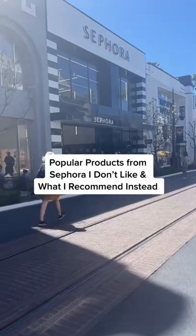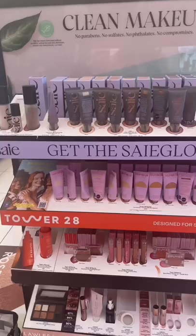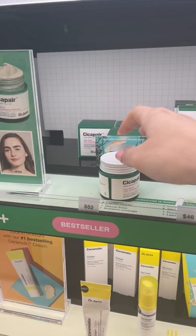Popular products from Sephora I don't like, and what I recommend instead. Ever since these were reformulated, I find that they look really dull on the skin, don't last very long, and don't give good coverage. Instead, I reach for the SAY tinted moisturizer if I'm looking for a dewy glossy finish. The Tower 28 is awesome if you want a mineral sunscreen with no white cast, and of course the Dr. Jart is always a favorite, especially if you have redness in your skin.